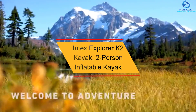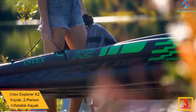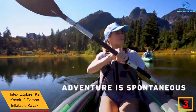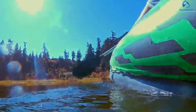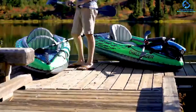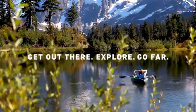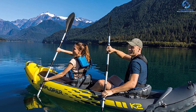At number 3, we have the Intex Explorer K2 Kayak, a Two-Person Inflatable Kayak. Intex brings you a best-in-class tandem kayak for kayaking in mild rivers and lakes, and it is an excellent choice for two adults. It is easy to assemble, allowing you to enjoy kayaking to the fullest. The kayak is composed of rugged vinyl construction for ultimate rigidity and comfort. It includes a removable skeg for directional stability, and two inflatable adjustable seats with backrests for convenience while kayaking.